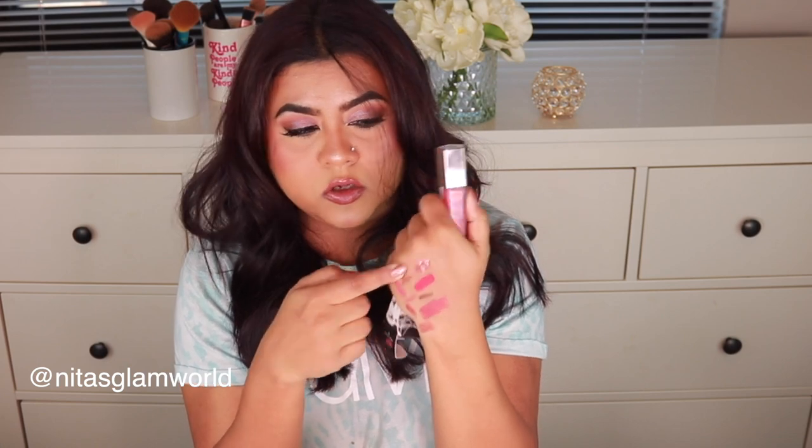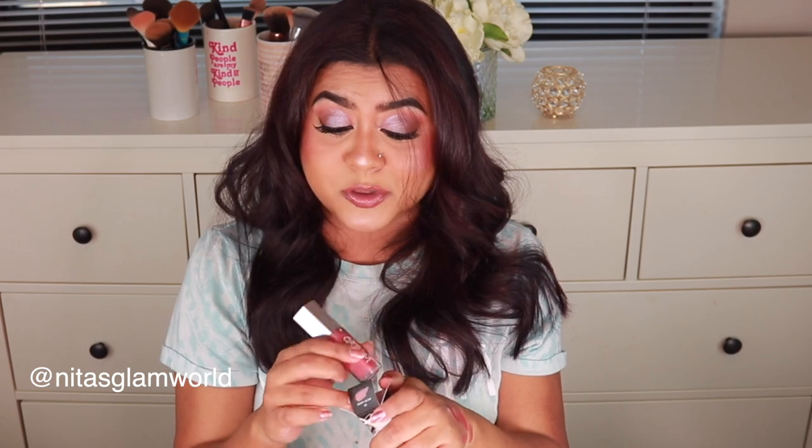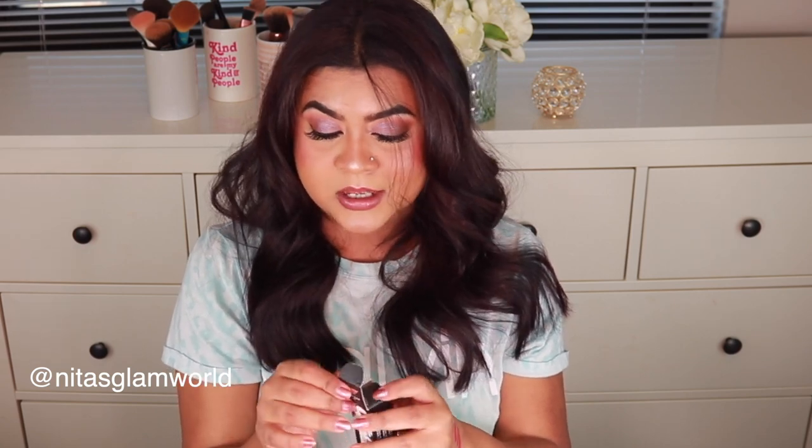The Gloss Bomb Cream in shade Fenty Glow is a beautiful peachy pink shade. I love this type of shade and I cannot wait to try all these out. I'm going to post a get-ready-with-me testing new Sephora makeup video pretty soon, so stay tuned for that.